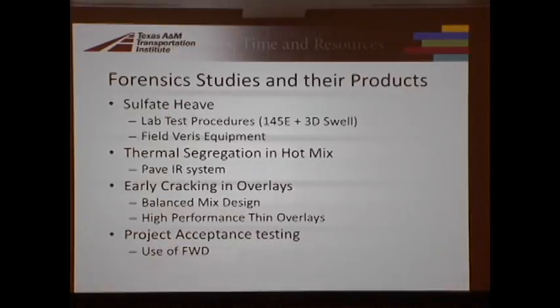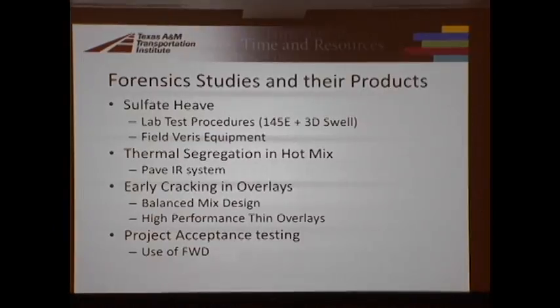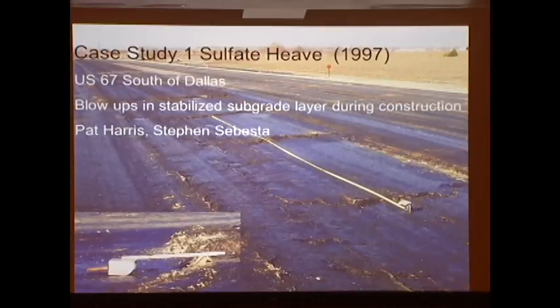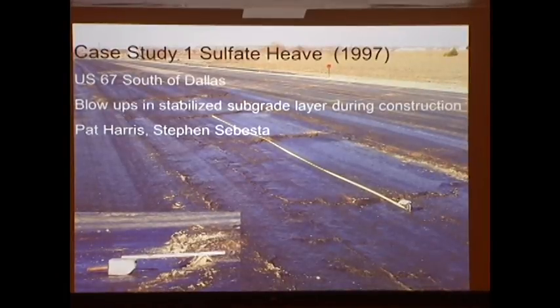I want to focus this presentation on some of the real interesting forensic studies we did over the last 20 years and what came out of them — what were the products of those studies. I've picked four different areas: the first is the sulfate heave area, then thermal segregation, then early cracking in asphalt overlays — which first arose around 2000 when we started to see some real problems — and then some project acceptance work.